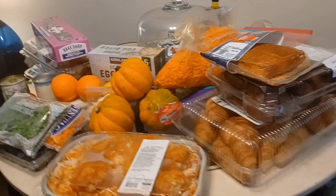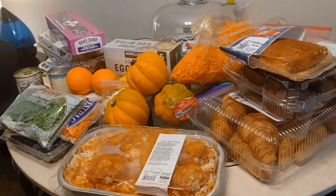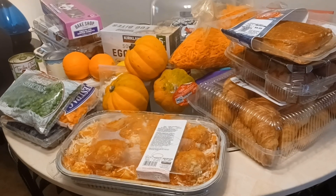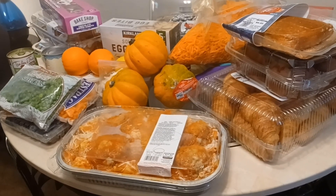So guys, thank you all for coming in and seeing what I have received at the food bank haul. Thank you all, you all have a blessed day and take care. Don't give up — God hasn't given up on us. Hang in there.